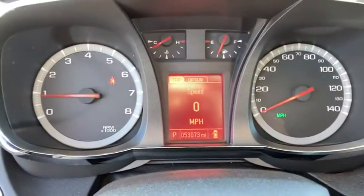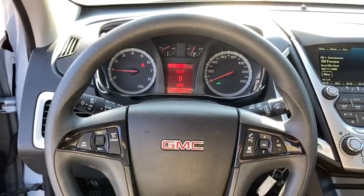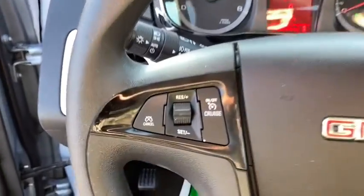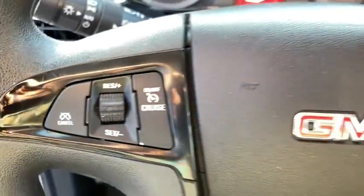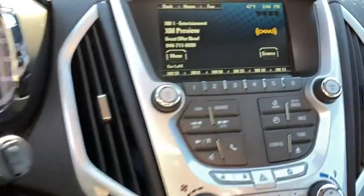Traction control, dual airbags, alloy wheels, power steering, four-wheel disc brakes, fog lights, CD player, electronic stability control, power windows, security system, trip computer, rear window defroster.